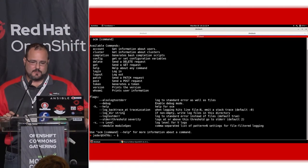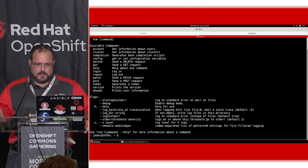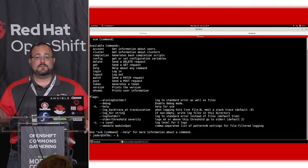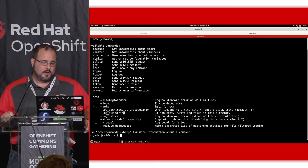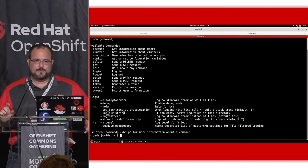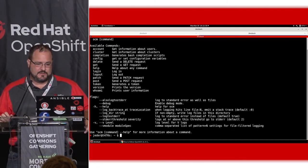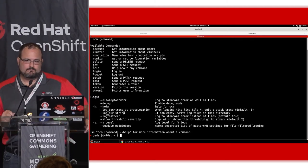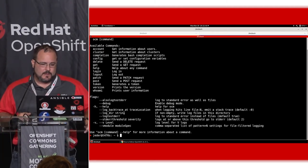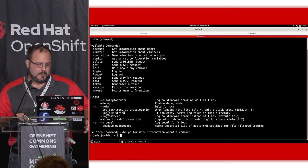We have a command line utility called OCM — it's on GitHub and it's the OpenShift Cluster Manager CLI tool. You can look at your account information, create clusters, and to a certain extent modify the configuration of those clusters. It may seem simple, but this is quite a big deal.